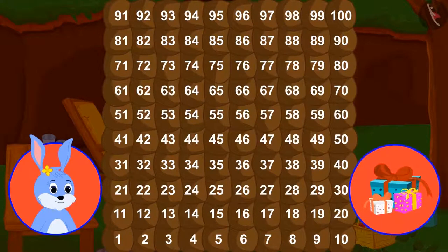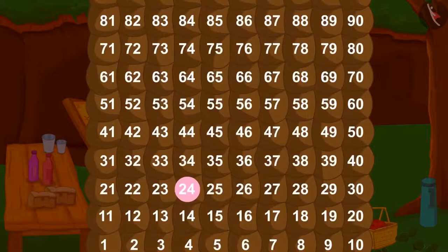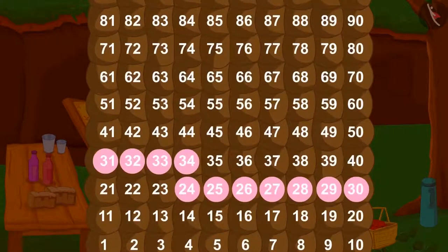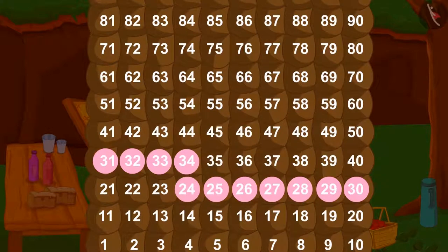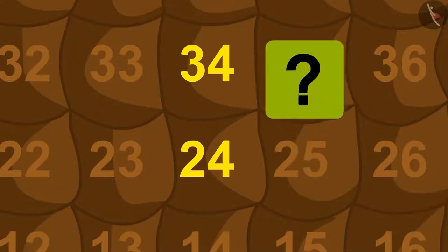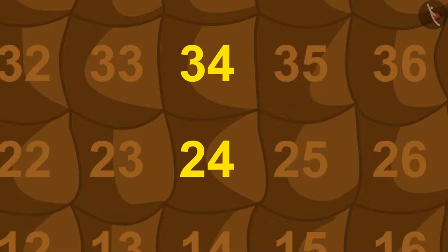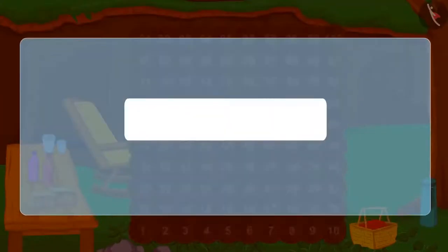First, we will go from room 24 to 34. We can do this one step at a time or in 10 steps like this. Is there a shorter way to go from 24 to 34? Yes! In this way, we can jump up and move from 24 to 34. How many steps is the jump from 24 to 34 equal to? Yes, this is equal to 10 steps. We can also write this as 24 plus 10 equals 34.